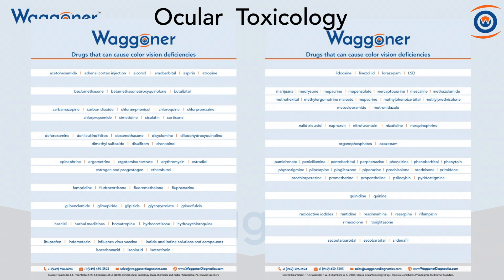Also Plaquenil and sildenafil, which is the main ingredient in Viagra. We have actually seen cases of sildenafil causing acquired deficiencies in people who overdose on those types of drugs.